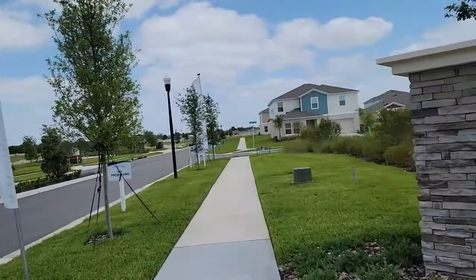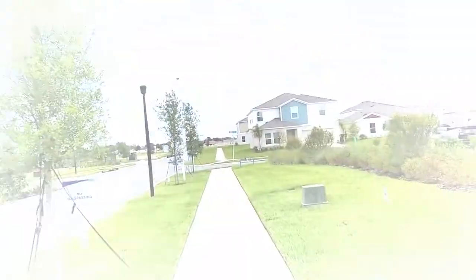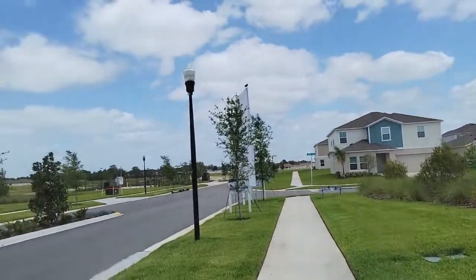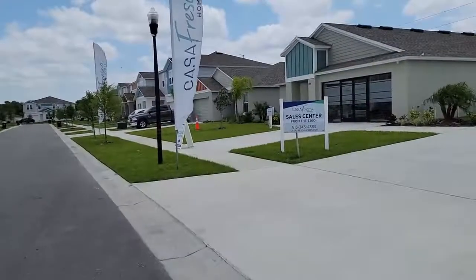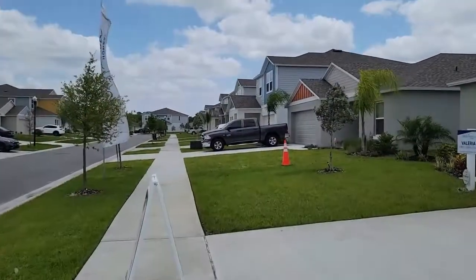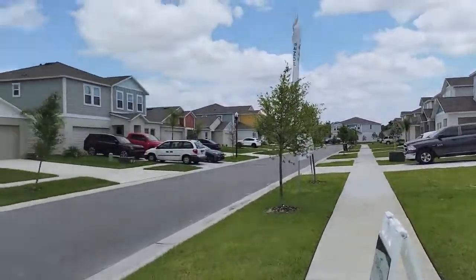They are building three to six bedroom homes starting off in the low 300s as of the time of this video. This builder gives you the refrigerator, the washer, the dryer, and they include a lot of stuff. They're pre-permitting because the market is so crazy right now.